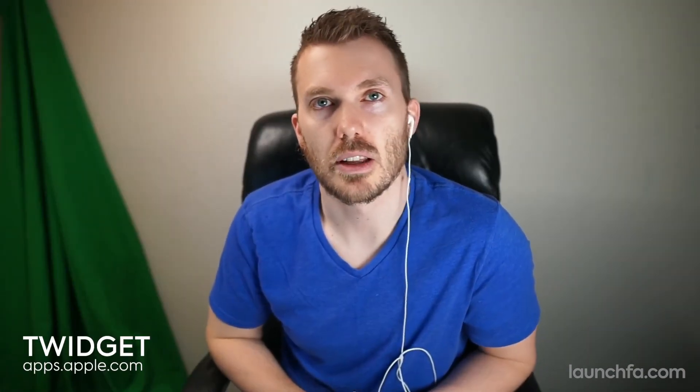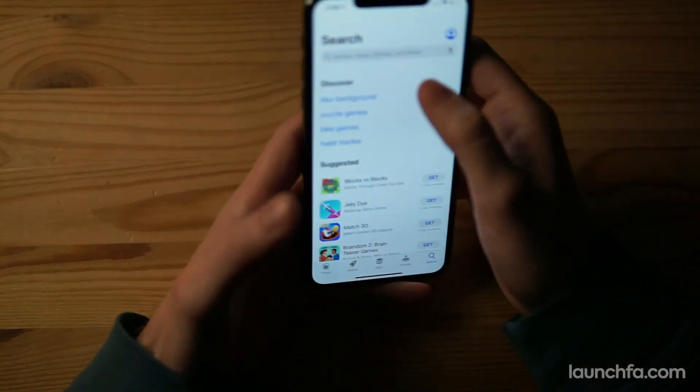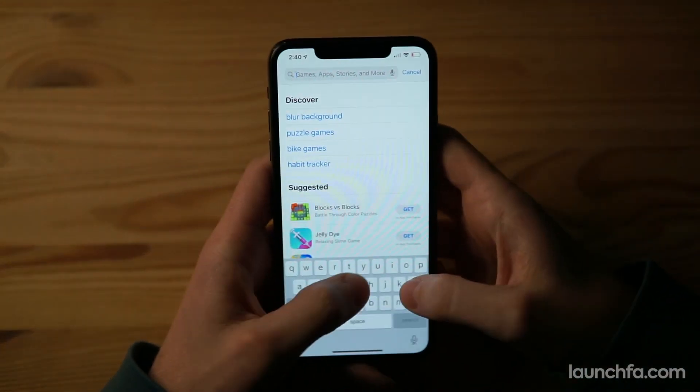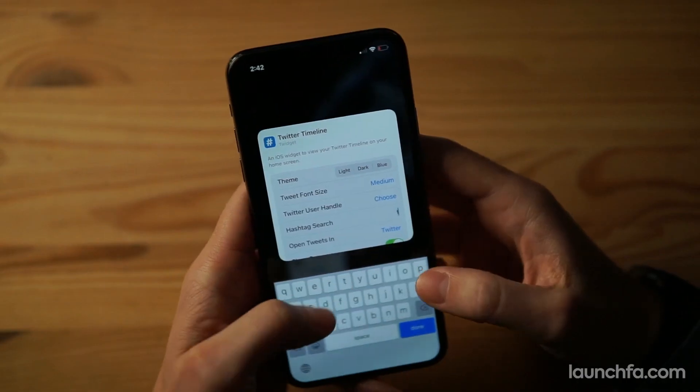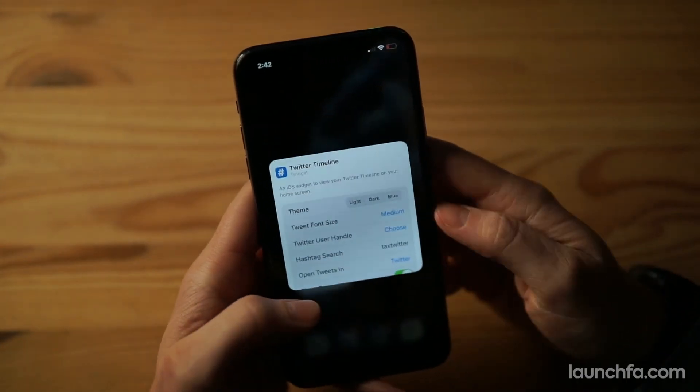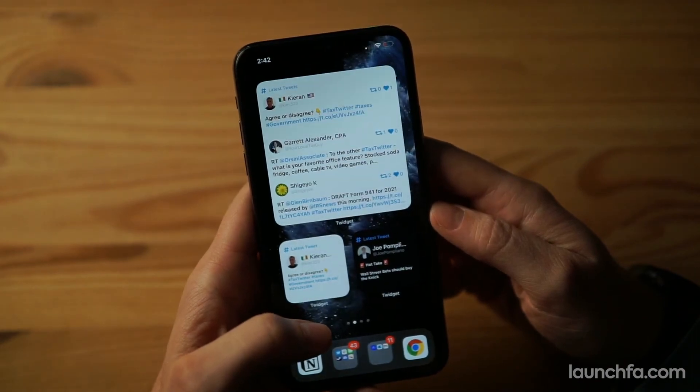Twidget! It's a Twitter widget, and it's just what it sounds like. Gone are the days of painstakingly selecting the Twitter app to open it — this sucker's going to give you your feed straight on your home screen. A few different sizes and themes so you can choose your own adventure. Check it out on App Store Preview for iOS and save your thumbs, because who's got time to open the Twitter app these days?